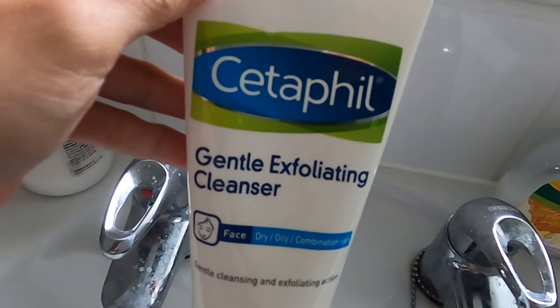I'm using Cetaphil gentle exfoliating cleanser. I'm a fan of Cetaphil — it doesn't cause irritation and it's suitable for both dry and oily skin.